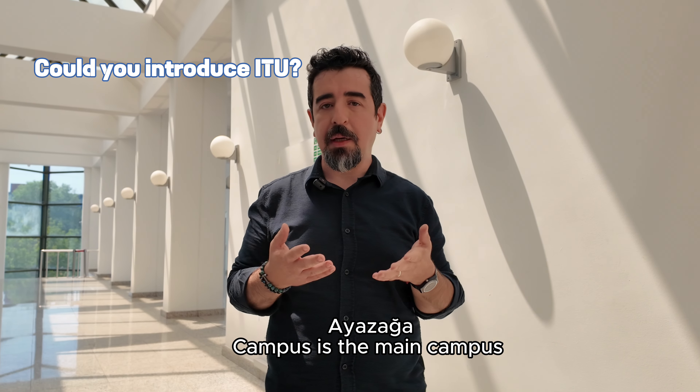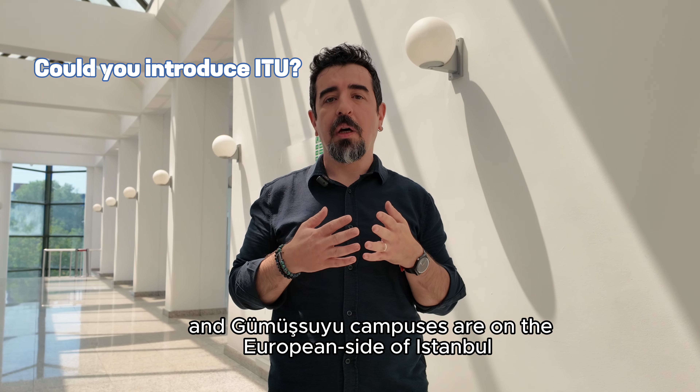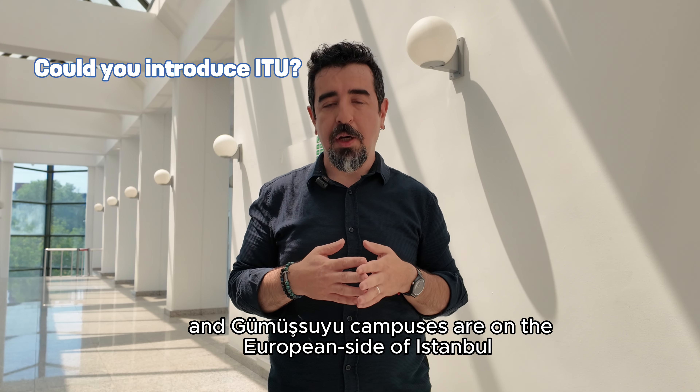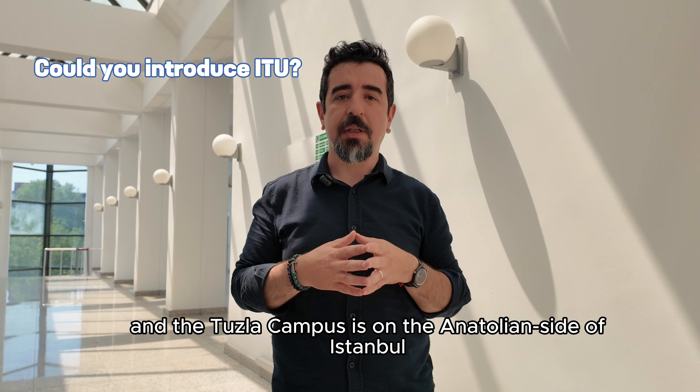ITU spreads over five campuses in Istanbul. Ayaza campus is the main campus. Taşkışla, Maçka and Gümüşsuyu campuses are in the European side of Istanbul, and the Tuzla campus is in the Anatolian side of Istanbul.